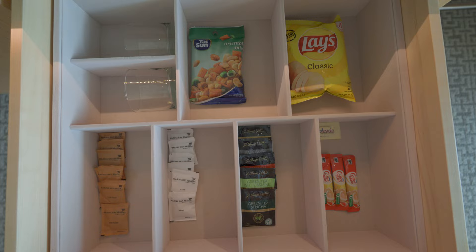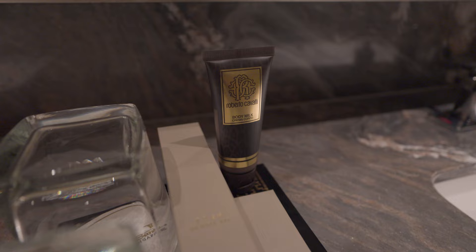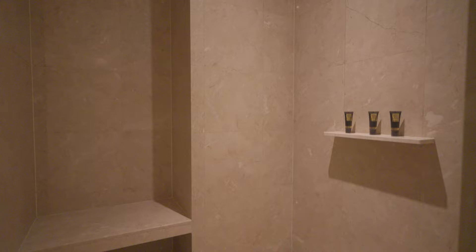The room has a pretty large bathroom with a nice freestanding bathtub, double sink, shower, and a toilet. The bathroom amenities were by Roberto Cavalli. In addition to the tub, there was also a generously sized shower area with a built-in bench.